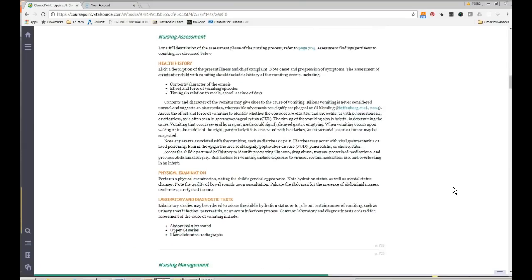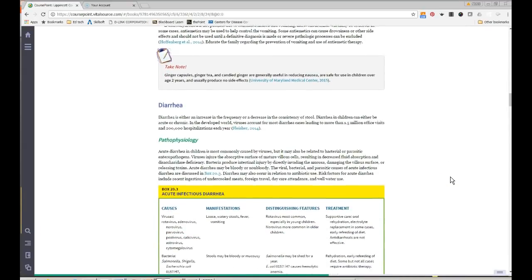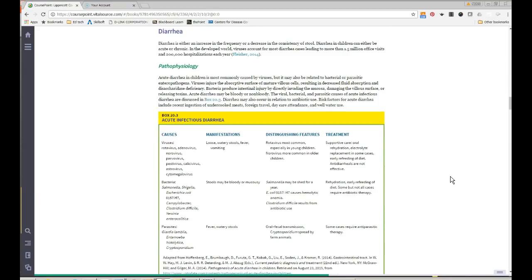Usually vomiting is accompanied by diarrhea. A key history question is: what came first — vomiting or diarrhea? If vomiting came first, that makes sense because the body is trying to expel a pathogen through the stomach; if it passes to the intestine, the other end tries to expel it too. Causes can be viral, bacterial, or parasitic, so good history-taking is important.